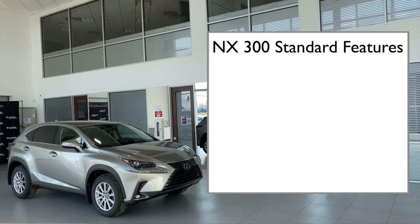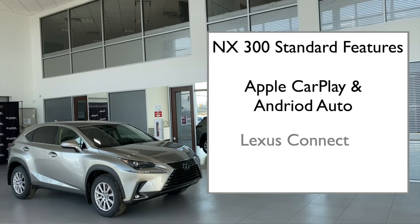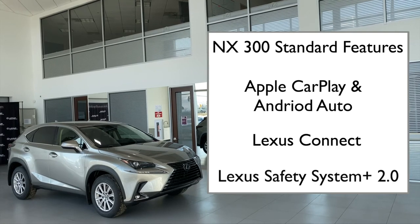Now I'll cover standard features across all 2020 Lexus NX 300 models.